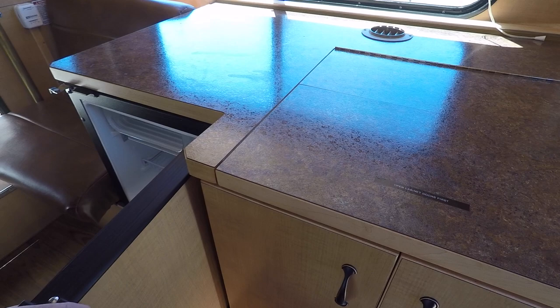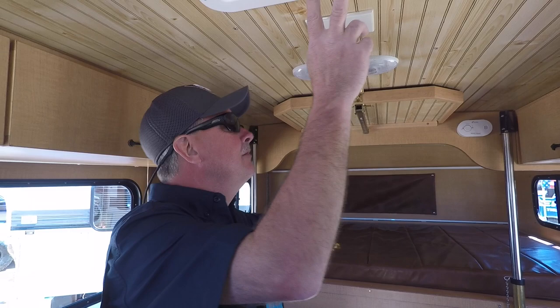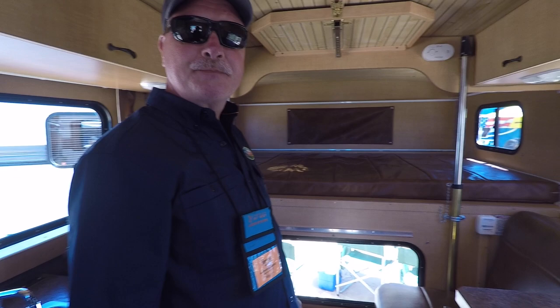And right over there is a fridge as well. Everything you need in a small compact package. We have a 20,000 BTU forced air furnace. The headroom in here is six foot three and a quarter — you've got tons of room. We've got roof vents and we can do air conditioning as well.